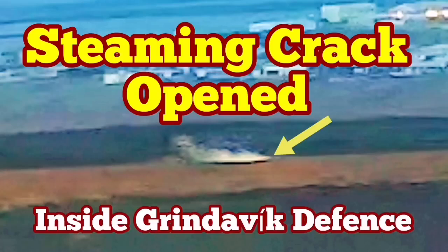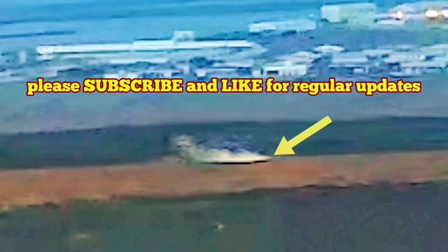In the latest eruption in the Reykjanes Peninsula, Iceland, the town of Grindavík has to be evacuated again. This is the fifth time we have an eruption in the Grindavík Rift Valley — this is the name I've given to this rift valley. We have already built defenses around the town to protect it from the advancing lava.